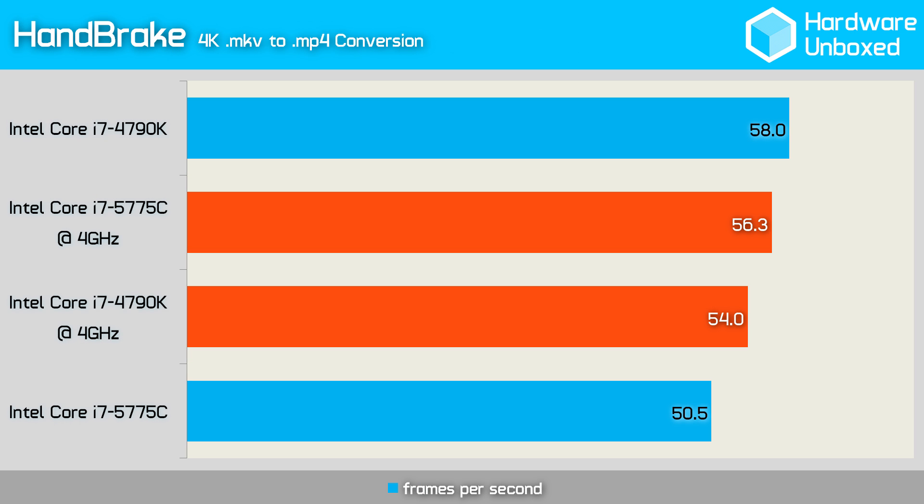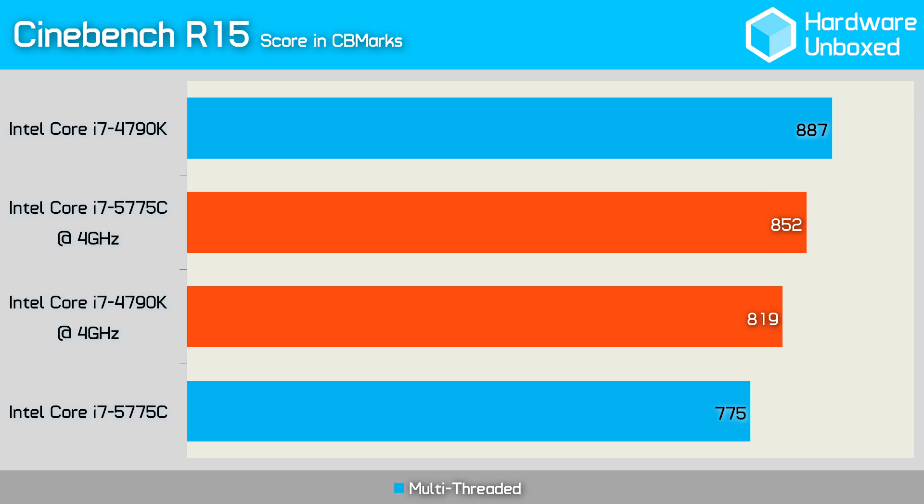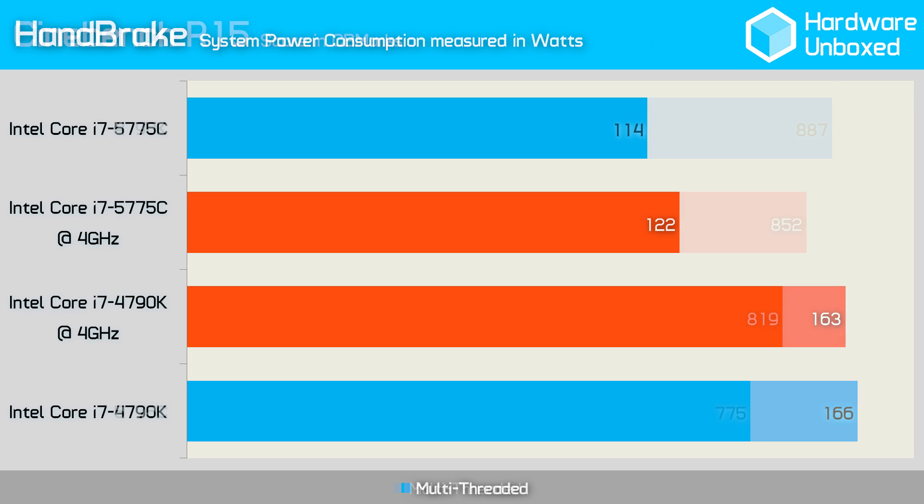Next, we retested Handbrake with both processors locked at 4GHz — meaning Turbo Boost and SpeedStep are both disabled. Operating at the same clock frequency, the 5775C is actually 4% faster than the 4790K. With clock speeds matched in Cinebench, the 5775C was again 4% faster than the 4790K in the multi-thread test. In the clock-matched power consumption test, the 5775C used 25% less power than the 4790K, proving without a doubt that the new Broadwell architecture is more efficient than Haswell.